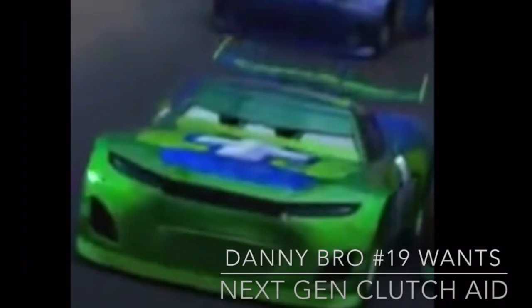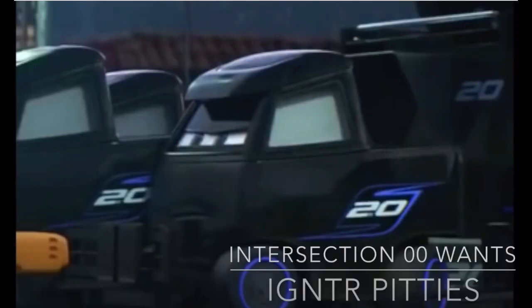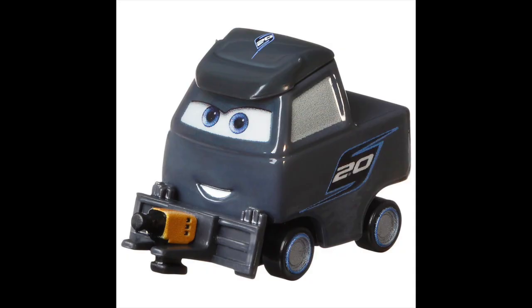The next one is pretty simple: Next Gen Clutch Aid. He was released in 2020 under the name Noah Gokak. And the car that made the thumbnail for this episode, the Igniter Pity — or Igniter Pities, as they were labeled in the episode, since ideally we would get more than one — the car pictured here is one holding a yellow tire gun, and for the first time in 2020, Mattel released an Igniter Pity with a yellow tire gun, naming her Laura Spinwell.